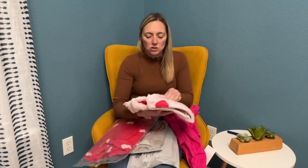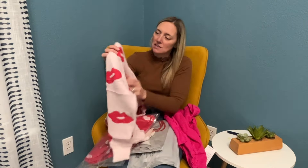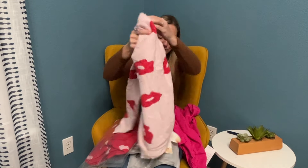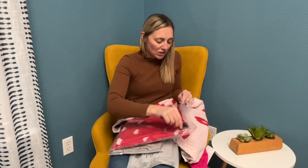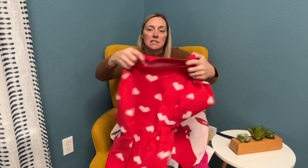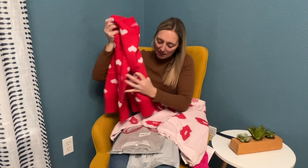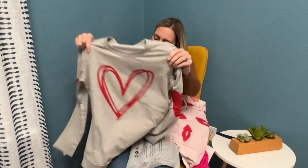Super duper soft, super wrinkly — this just came in the mail. Oh my gosh, love these little lips, so cute! There's another one — this one has hearts on it. Love the reds and the pinks, nice and thick, so festive and perfect. This one is a little more casual with the heart, and then on the little elbow there's another heart — cute and cozy.